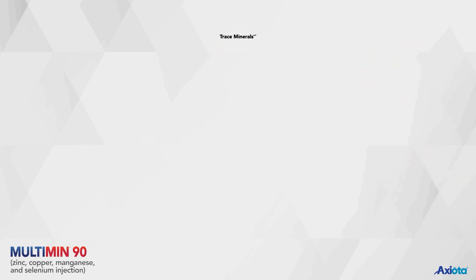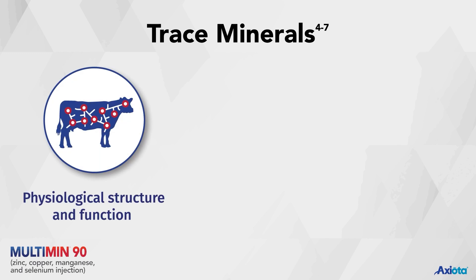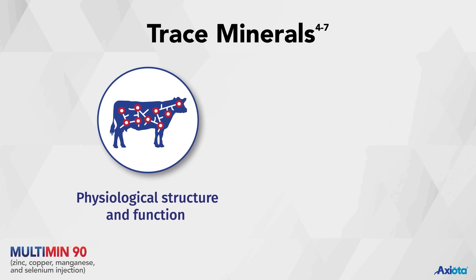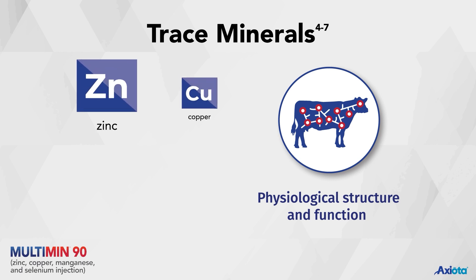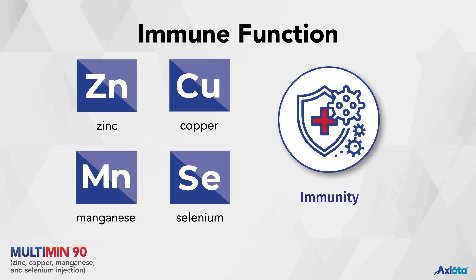The trace minerals in Multimin90 are used for important biological functions including physiological structure and function, immunity, and reproduction. Trace minerals are components of tissues and enzymes and are needed for normal structure and function of the animal, including acting as catalysts and antioxidants which prevent damage from oxidative stress. The immune system also utilizes trace minerals for proper immune function.